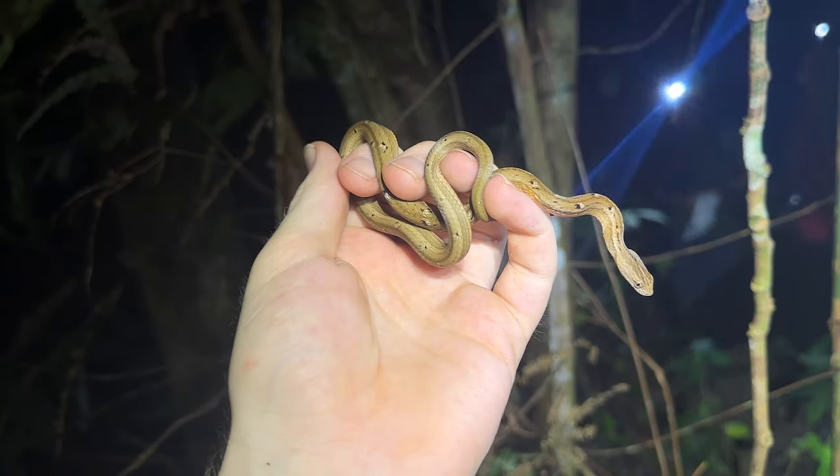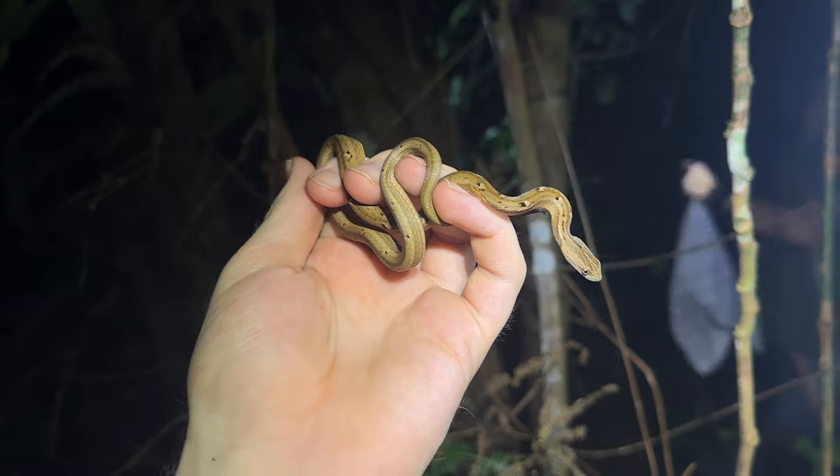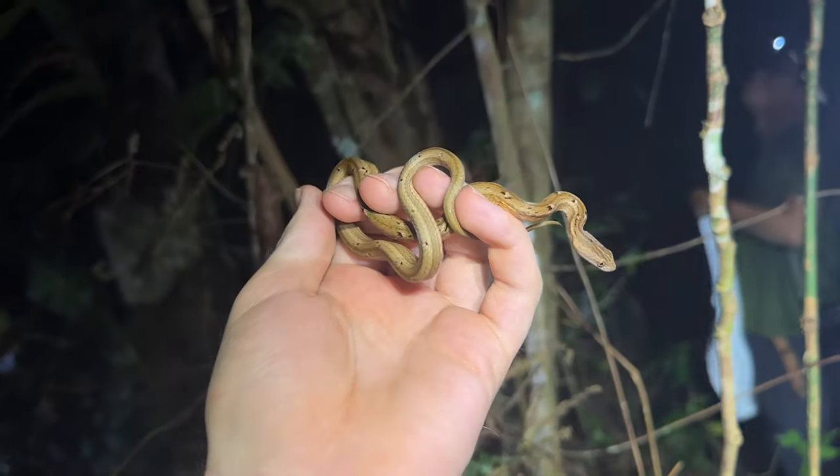Nice to pick up a snake within the first few minutes of walking, because snakes are always hard to come by in these tropical forests, even in these edge areas. But yeah, beautiful little mock viper.